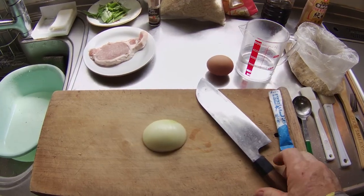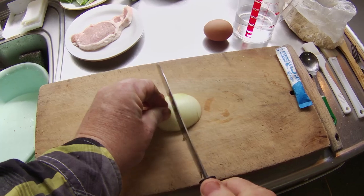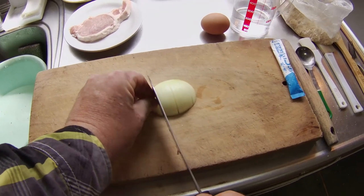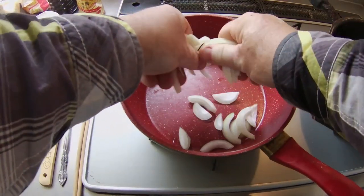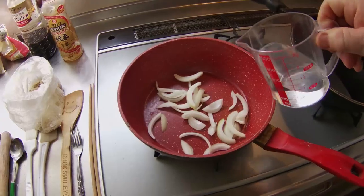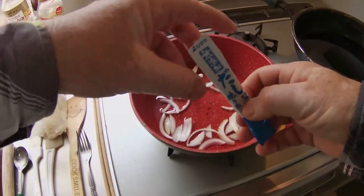I will start by making the katsudon sauce. I will cut the onion into narrow slices on this cutting board. After I add the onion slices to this frying pan, I will add one cup of water, one tablespoon of sugar, and three grams of agodashi.